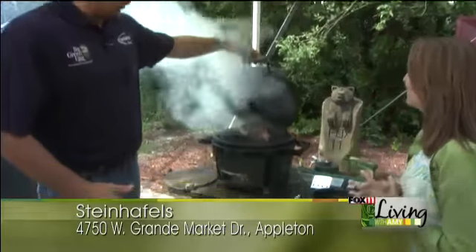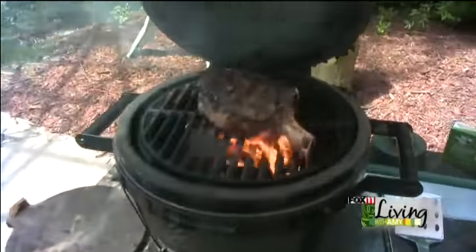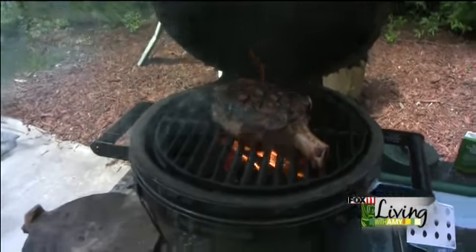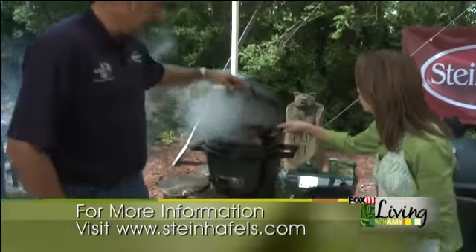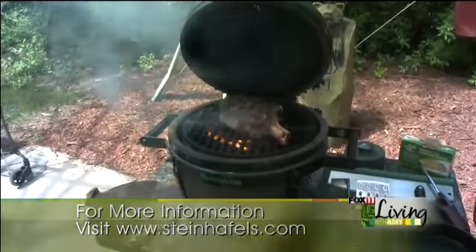Now I'm going direct with my cast iron searing grid and a big cowboy ribeye steak — going direct over the fire. When you're grilling a steak, you want it as hot as you can get it. Right now it's about 650 degrees — we actually backed it down from around 800, which you can achieve with these. Look at that perfect 60-degree sear mark on there, just like a high-end steak joint.